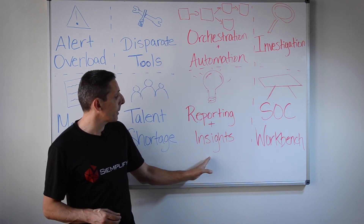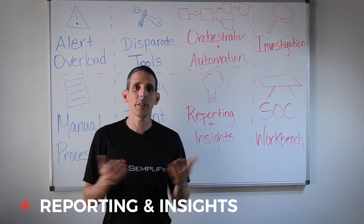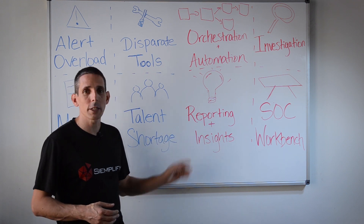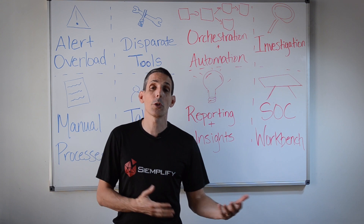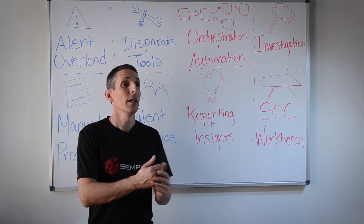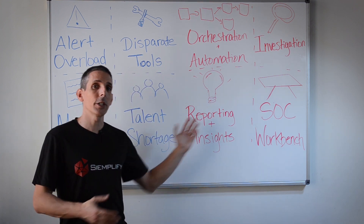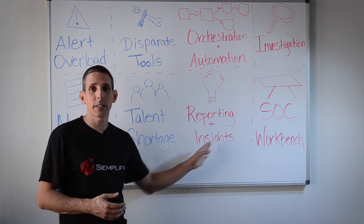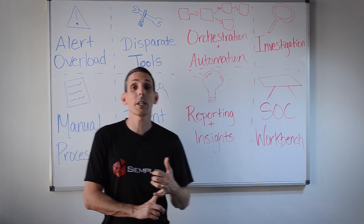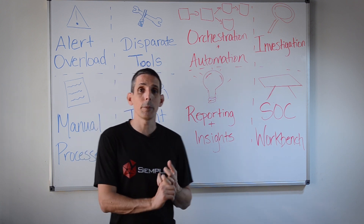The third major building block is reporting and insights. A good SOAR solution sees the different actions and activities taken by analysts — via automated or manual playbooks — and draws interesting insights to help make your security operations team and SOC better. These can be tactical insights: for example, if you're stuck on an alert, the solution can recommend the next best action based on historical data, or recommend an analyst to consult who has been successful closing similar cases — typically driven by machine learning algorithms. You can also do SOC-level reporting to give management an idea of what processes and tools are effective at remediating specific threats.